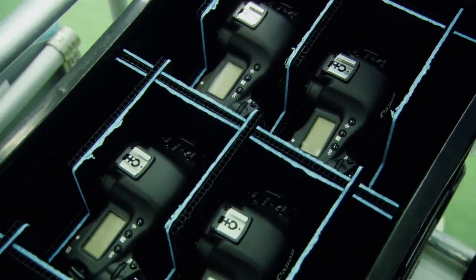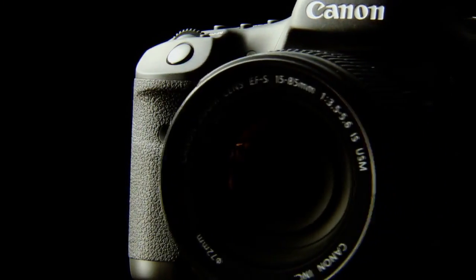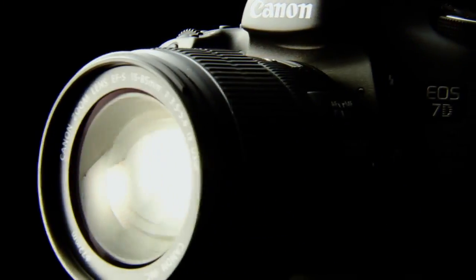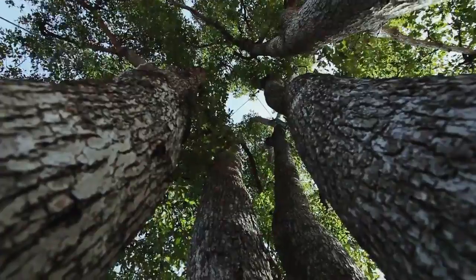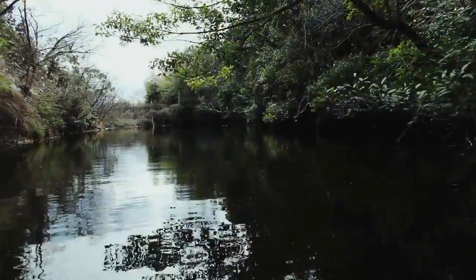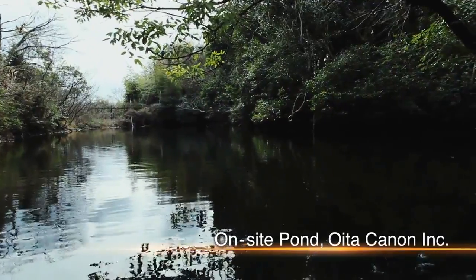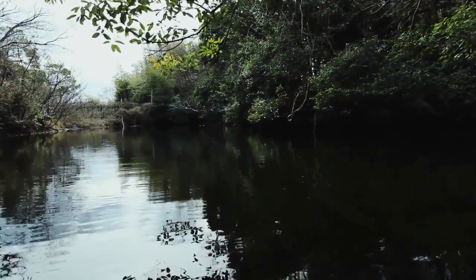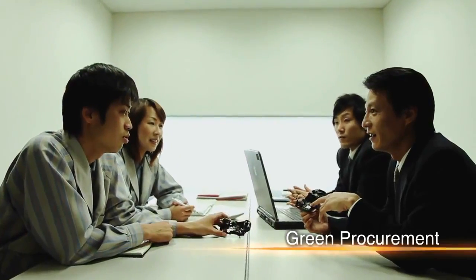The superior quality of Canon digital cameras is made possible by the company's advanced technologies and production systems. Conscious of protecting biological diversity, Canon sets stringent environmental standards. Through green procurement, Canon only uses parts with little environmental impact.